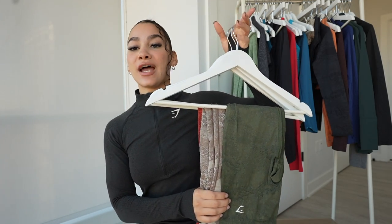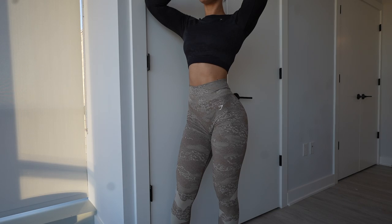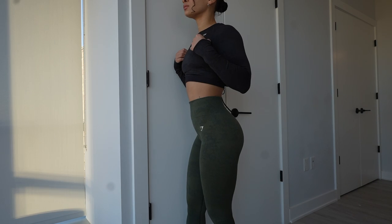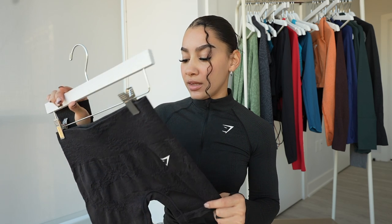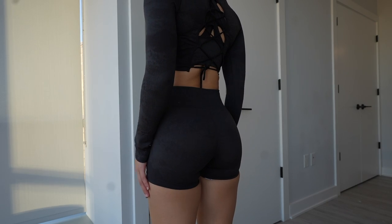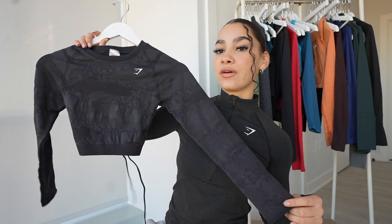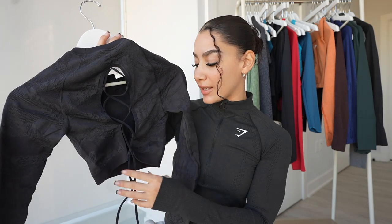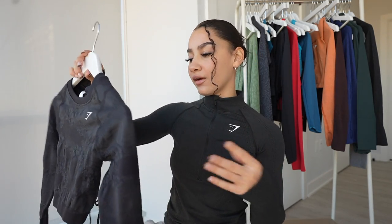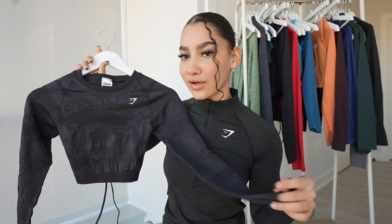Next up we have the Adapt Camo Lava. They made a new design to the Adapt Camo and I could not love it more. The cherry brown is beautiful, then we have brown, purple, gray, and moss olive. These shorts are a bit small on me so I would size up. The compression is nice — it is a moderate compression. There is no scrunch in the back for the Adapt Lava. Then we have the Adapt Lava crop which has a lace-up in the back, which I love. It's very different from the other collections. This one doesn't have thumb holes — I am a sucker for thumb holes, I need them.